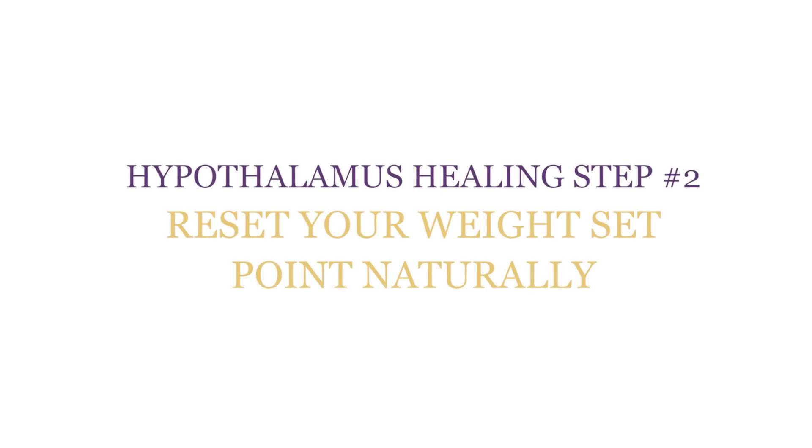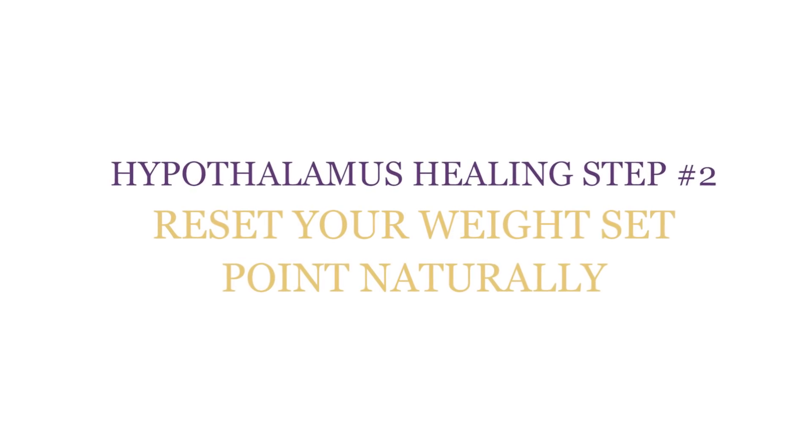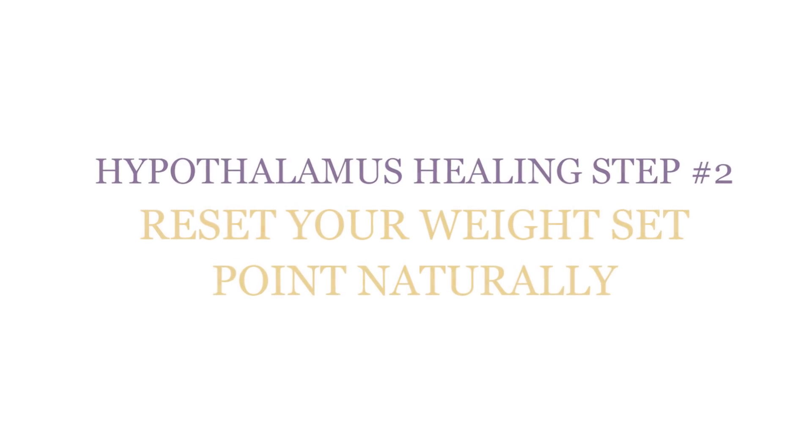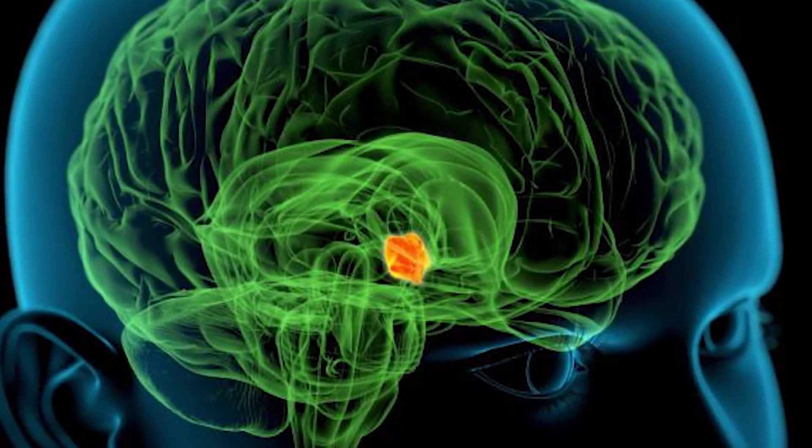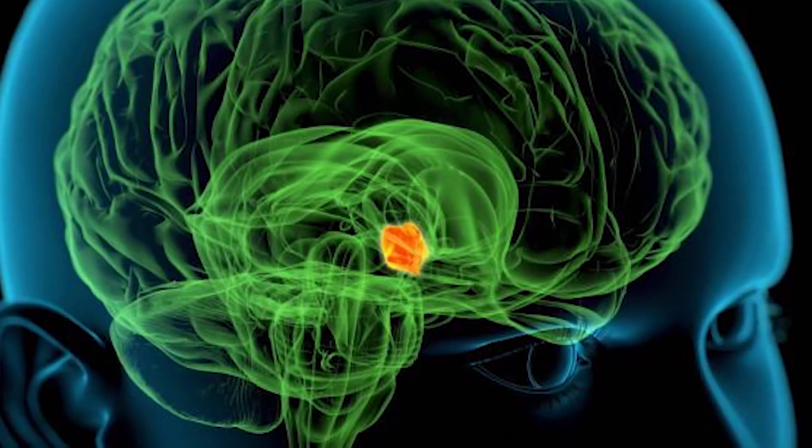Hypothalamus healing step number two: reset your weight set point naturally. Your weight is set by your hypothalamus — it may not be ideal to you, but it's the exact weight your hypothalamus uses to direct all your vital body functions, including your metabolism, how fast you burn energy, how you use glucose, how much insulin you produce, how much glucose your liver and muscles store for immediate energy, and how much glucose gets stored in your fat cells for later.